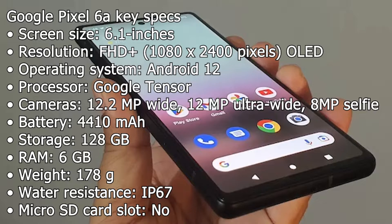Cameras: 12.2 MP wide, 12 MP ultra-wide, 8 MP selfie. Battery: 4410 mAh. Storage: 128 GB. RAM: 6 GB.